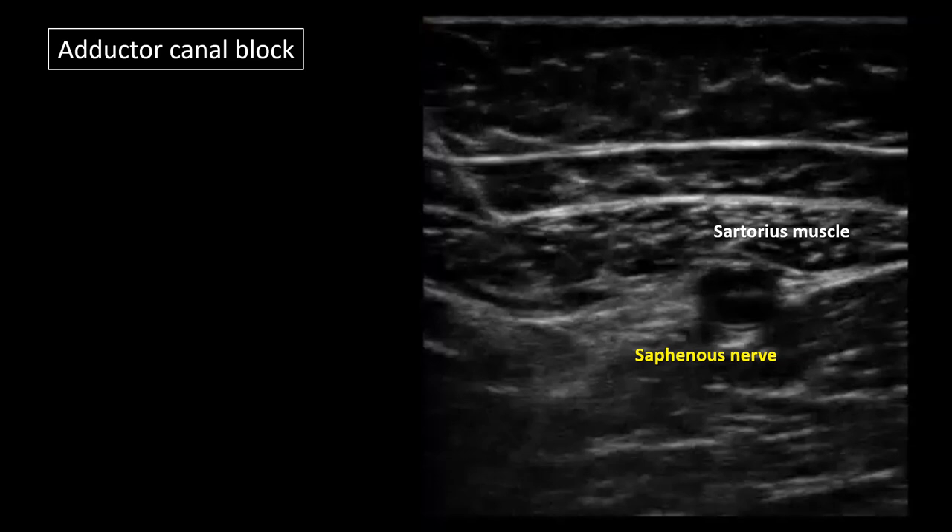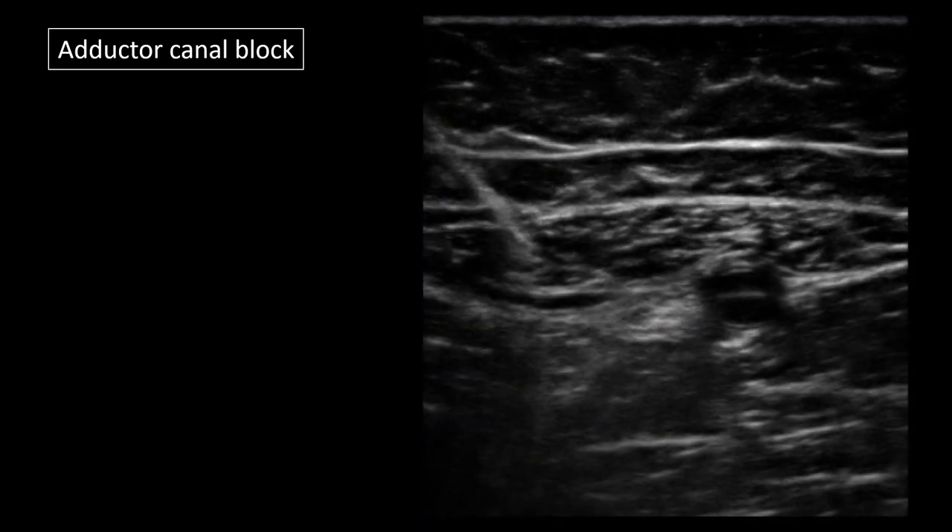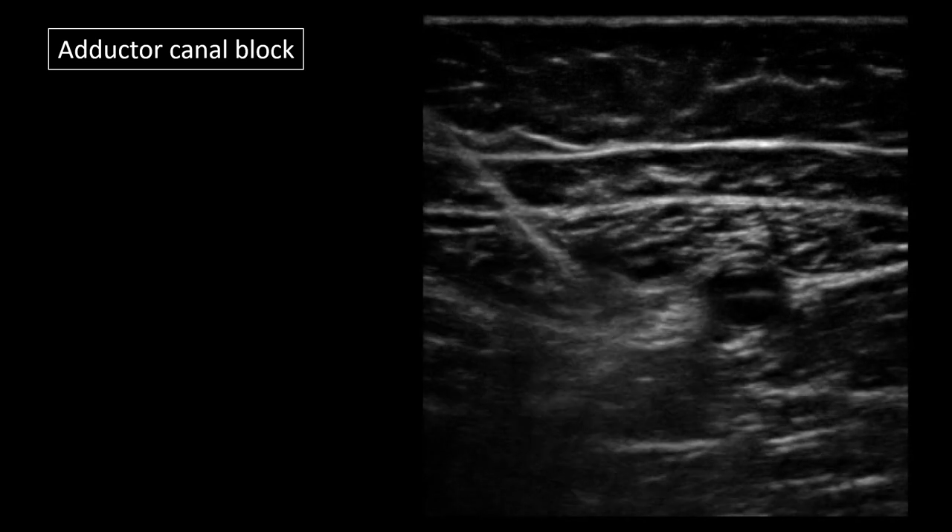This is illustrated in this video of an adductor canal block. We can see something that looks like the saphenous nerve, just lateral to the superficial femoral artery. In this case, the asterisks mark the ideal targets to aim for. As the needle is advanced, note that the operator changes what was an optimal trajectory and is now aiming directly at the nerve.